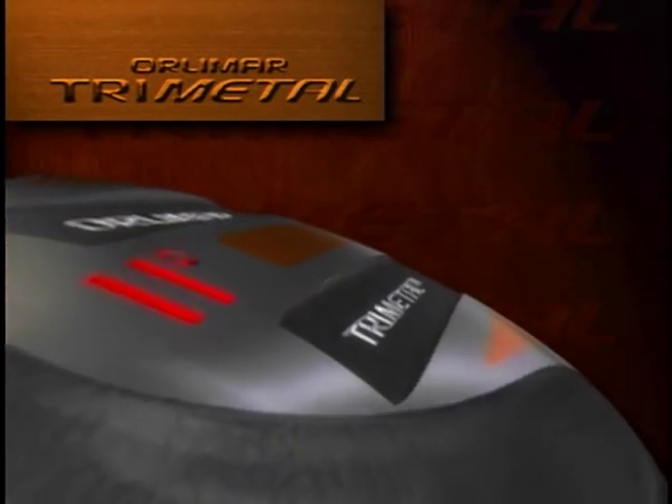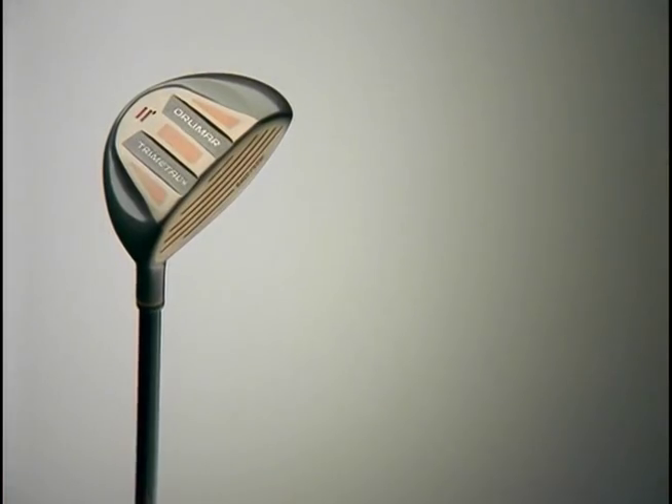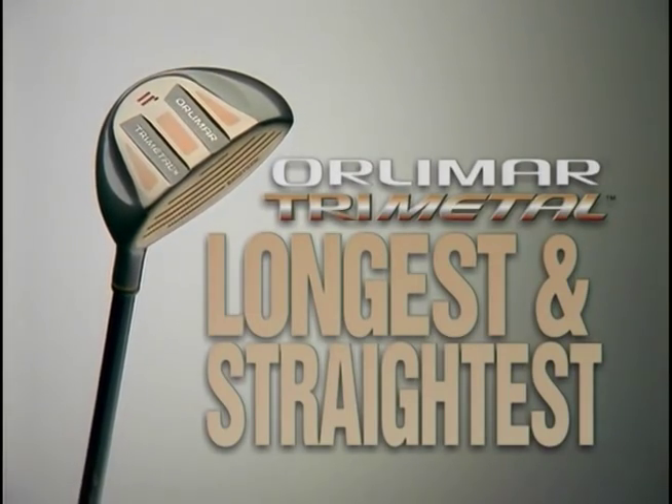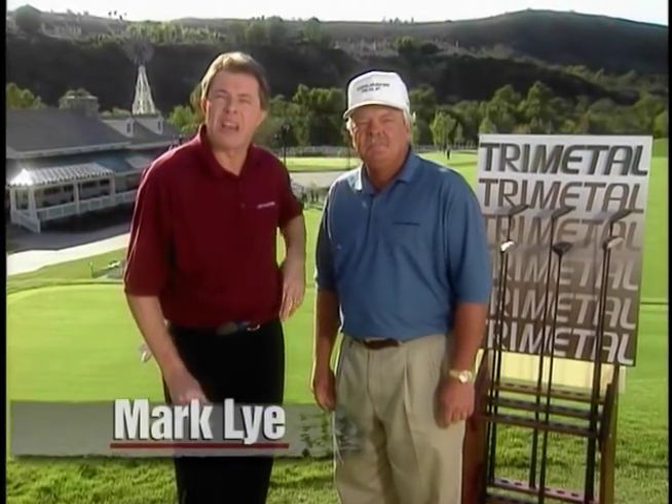Two inverted runners extend to the leading edge, providing superior contact with the ball off thin lies. Simply put, the Tri-Metal is the longest and straightest golf club you've ever hit. Never before have three metals been combined to make so much sense. The Tri-Metal hits it longer than oversized drivers, yet it's more accurate and easier to hit than a three-wood. It's not oversized — it's the right size.